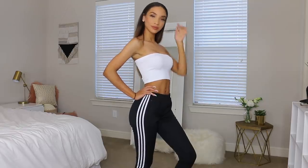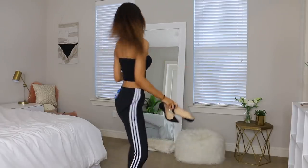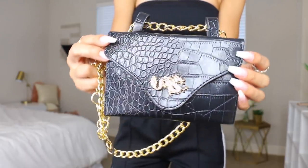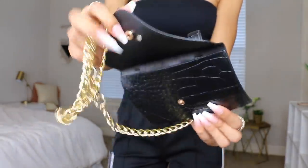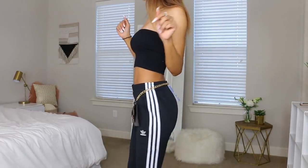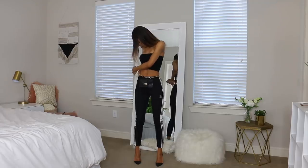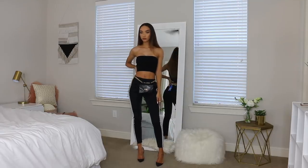So I switched to the black tube top since it felt more nighttime appropriate, and I'm pairing it with this little belt bag fanny pack from Pretty Little Thing — it's got a snake skin feel and a gold chain. I added the bag and paired it with my Sokate Louboutin pumps. I actually really like how this look came together — I think it's pretty cute.